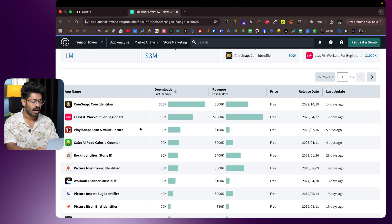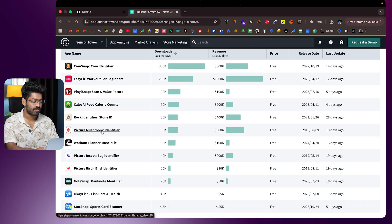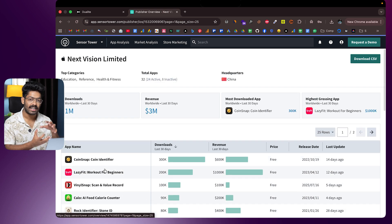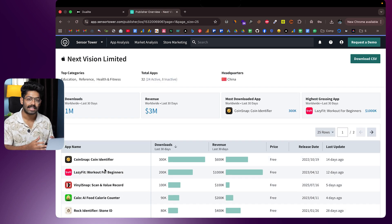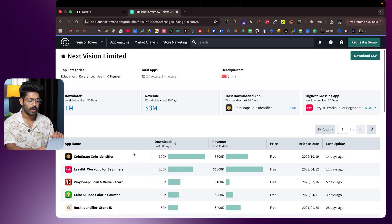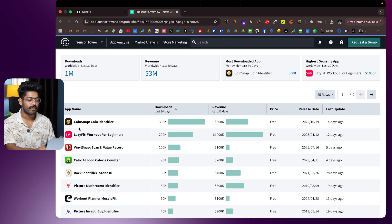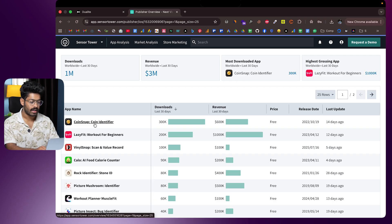The interesting thing is the underlying tech stack for all these apps — coin identifier, AI food calorie counter, rock identifier, mushroom identifier, bug identifier, bird identifier — is pretty much the same. One app is used for bird identification, another for plant identification, but the core functionality is identical with just a twist. In this video, I'm going to show you how easy it is to create apps like this.